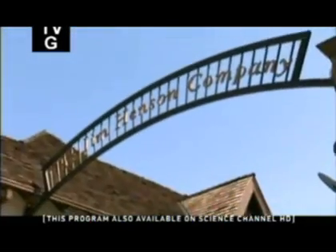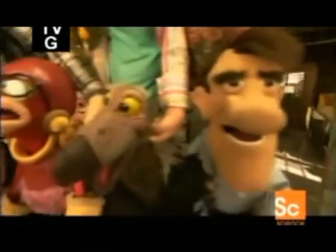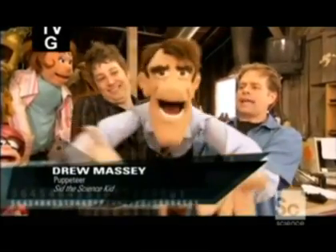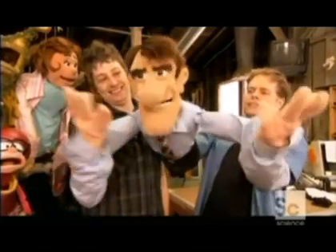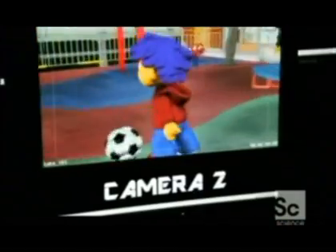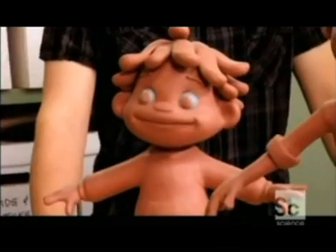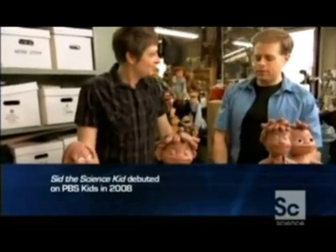At the world-famous Jim Henson Company, puppeteers like Drew Massey make inanimate objects come to life. I was over near the river and I saw a guy, and he was wearing slippers and they were made out of cement. And now they're going digital with the CG animated show Sid the Science Kid. Drew supplies the voice and manipulates the face of Sid. This is Sid right here — he's a little preschool dynamo guy who just loves science and loves asking questions.